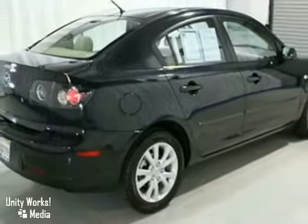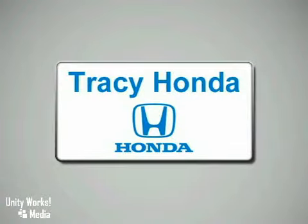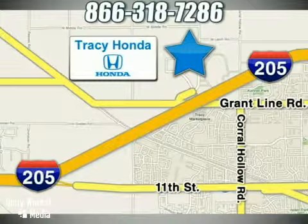Come in and take a look for yourself today. Tracy Honda is your final destination for your next vehicle. We're conveniently located at 3450 Auto Plaza Way in Tracy, California.